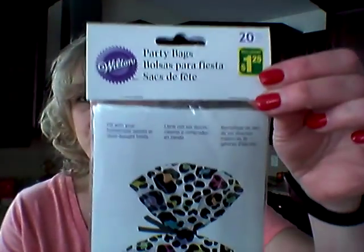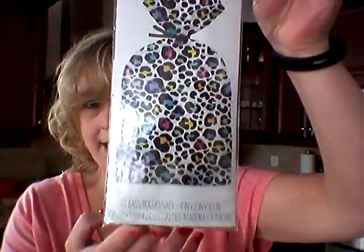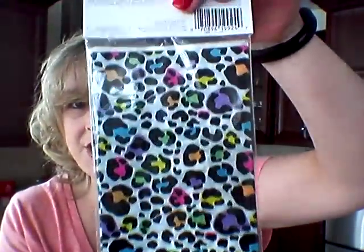I also picked up this package of Wilton bags — there are 20 in here for a dollar twenty-five. It's not seasonal so I can use it whenever I want. And that's Dollarama!